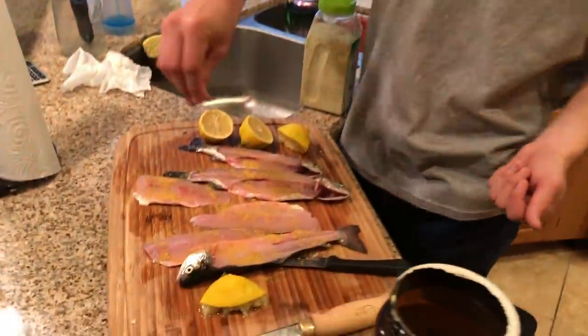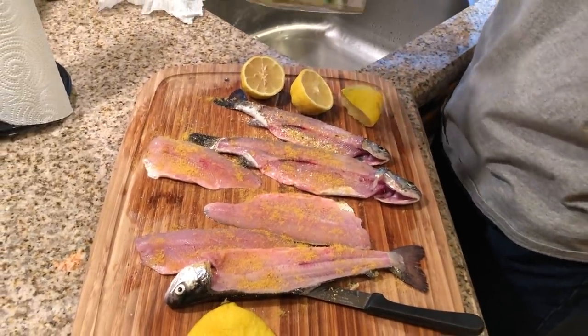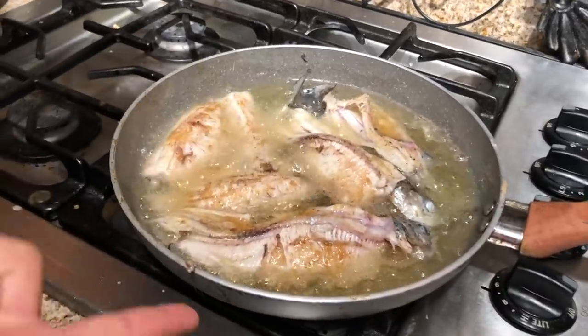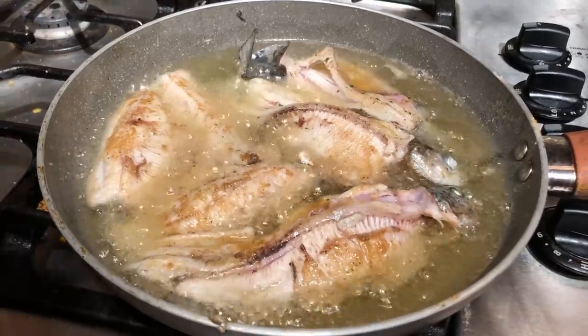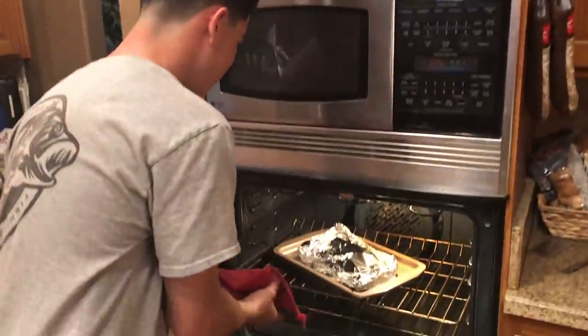For the ones I'm frying, I just sprinkle on a little bit of pollo powder and a little bit of garlic salt — that's literally it. Nothing special. You flip them every once in a while, and once they're flaky, they're ready to get out. This trout's been sitting here for a while, it should be done now.